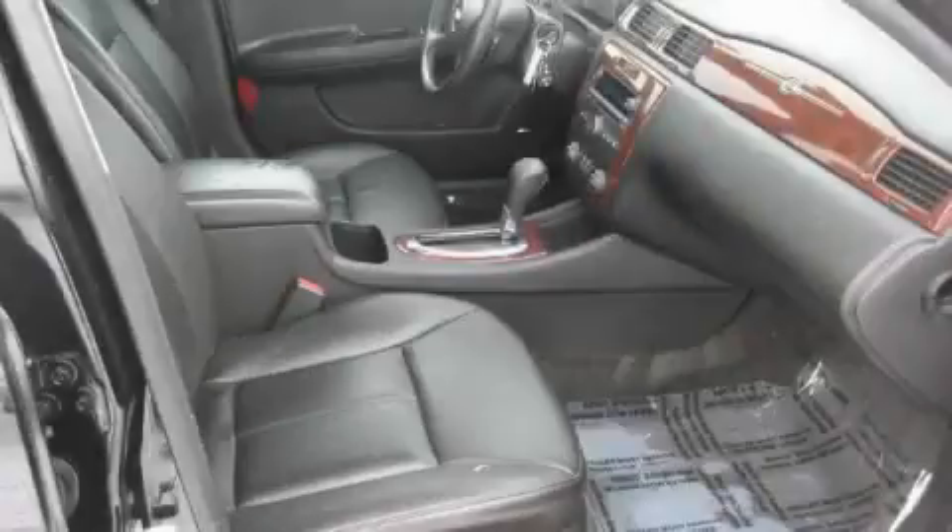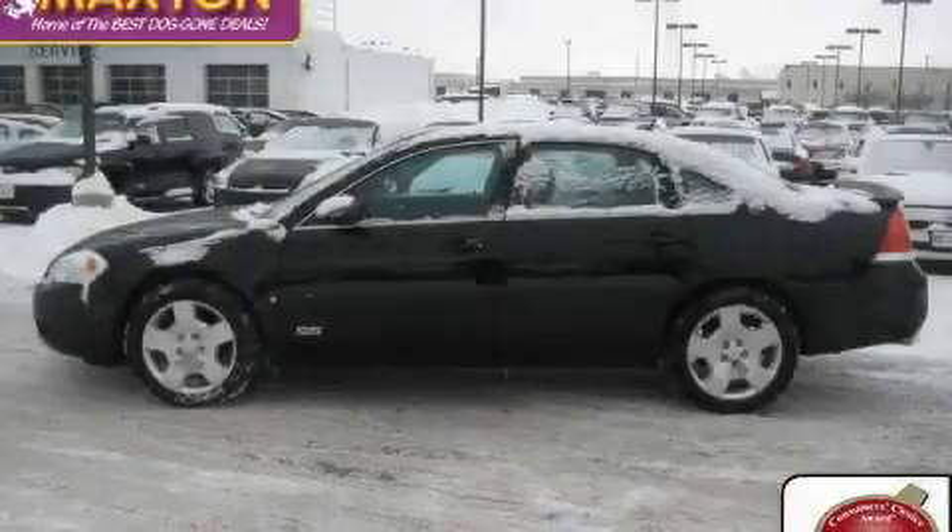This vehicle has just over 30,000 miles. It features an 8-cylinder engine and an automatic transmission. This car won't last long at this price. Call and arrange a test drive now.